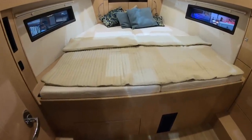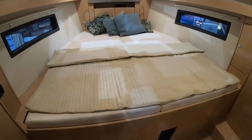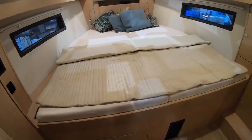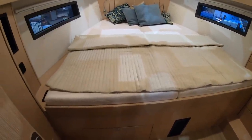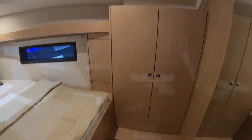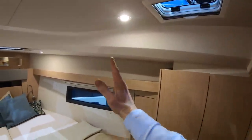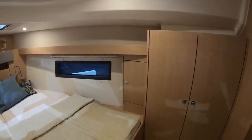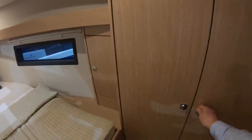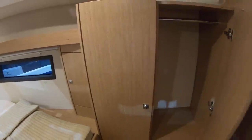Moving forward you can see what a modern hull shape does for you here. Look at the beam in the forward ends, which means you get this gigantic forward berth. You would lose this stowage area here if you wanted to have an ensuite for this cabin — so a second heads here as it is. Plenty of stowage, the same on both sides.